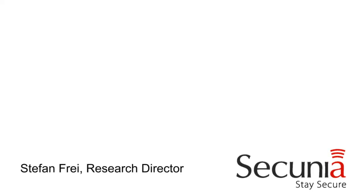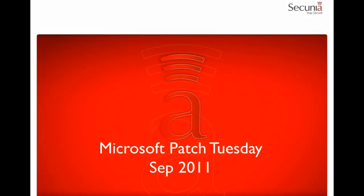Welcome to this Zikonia webinar on the Microsoft Patch Tuesday from September 2011. My name is Stefan Frey, Research Analyst Director at Zikonia.